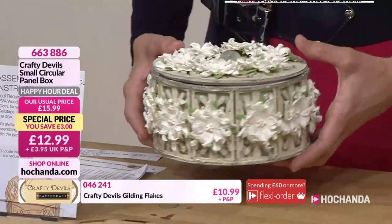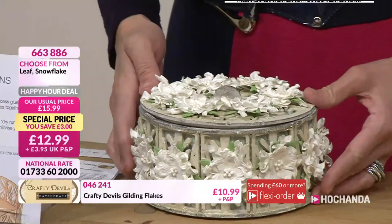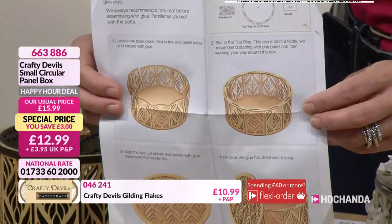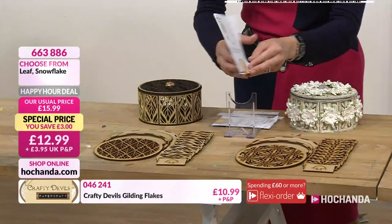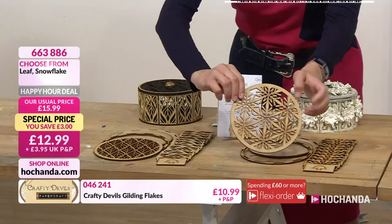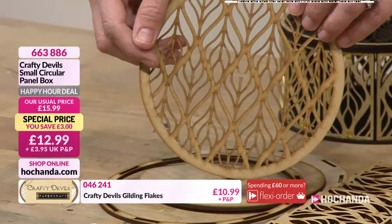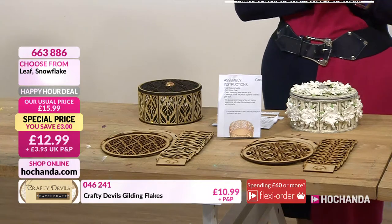The design team decorated this one — Jill. You also get a full sheet of instructions. Although it looks quite easy to put together, you do have a top and a bottom, so you need to get those right. They will come to you flat-packed and then you pop them together. They are very intricately designed — here's the undecorated version so you can see the lovely snowflakes. The snowflake option and the leaf option both have incredibly intricate panels. That's £12.99, item number 663886, for the hour only.